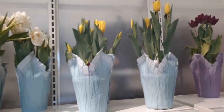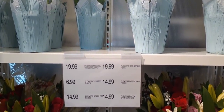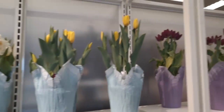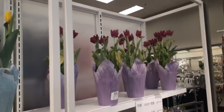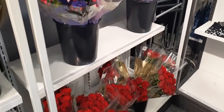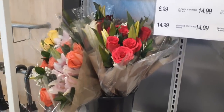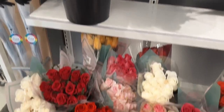Here we have some beautiful tulips for Mother's Day that are potted, and these are actually going to be $14.99 — and these are real. We also have some gorgeous bouquets that they already have out for Mother's Day. Very, very pretty.